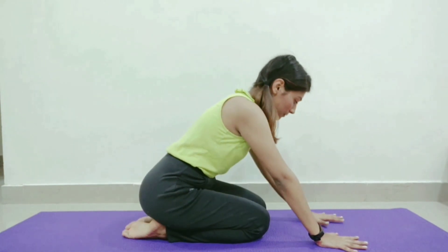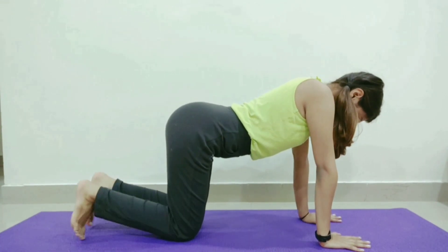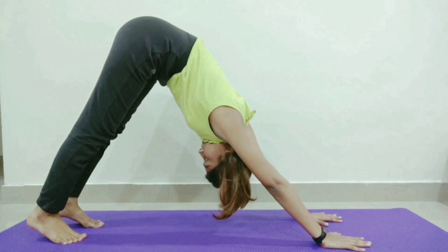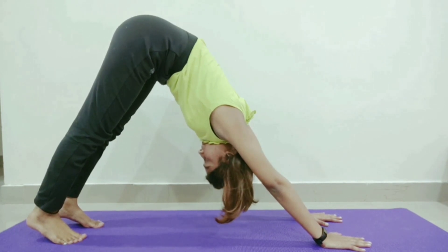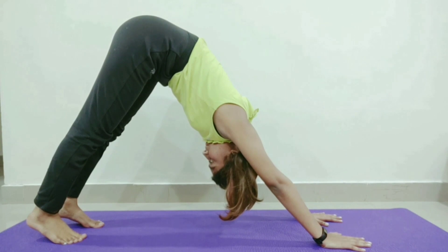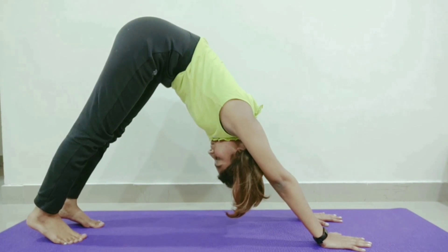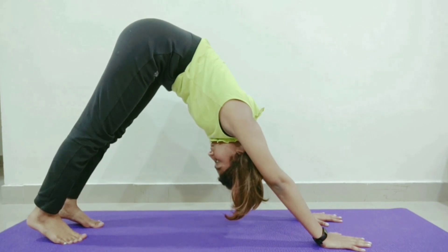Stand with your feet hip-width apart and reach for the floor with your hands. Walk backward a few steps and stretch your hands and legs face downwards with your ear touching your arms. Hold this pose for 30-45 seconds. This is among the best yoga asanas that prevents hair loss and stimulates blood flow in the scalp. Avoid doing this asana if you are suffering from high blood pressure, a dislocated shoulder, weak eye capillaries, or diarrhea. This is Adho Mukha Svanasana, better known as the downward facing pose, and is among the 12 poses practiced during Surya Namaskar.